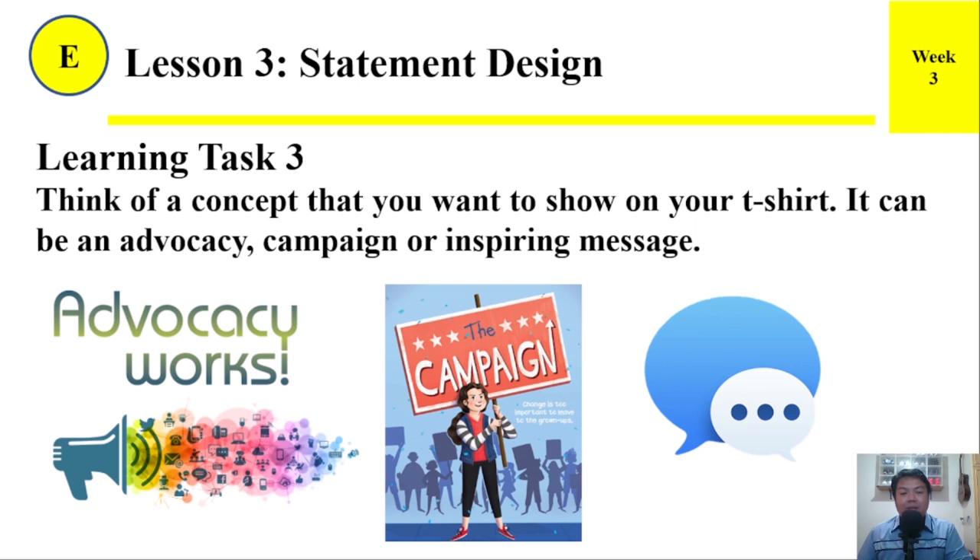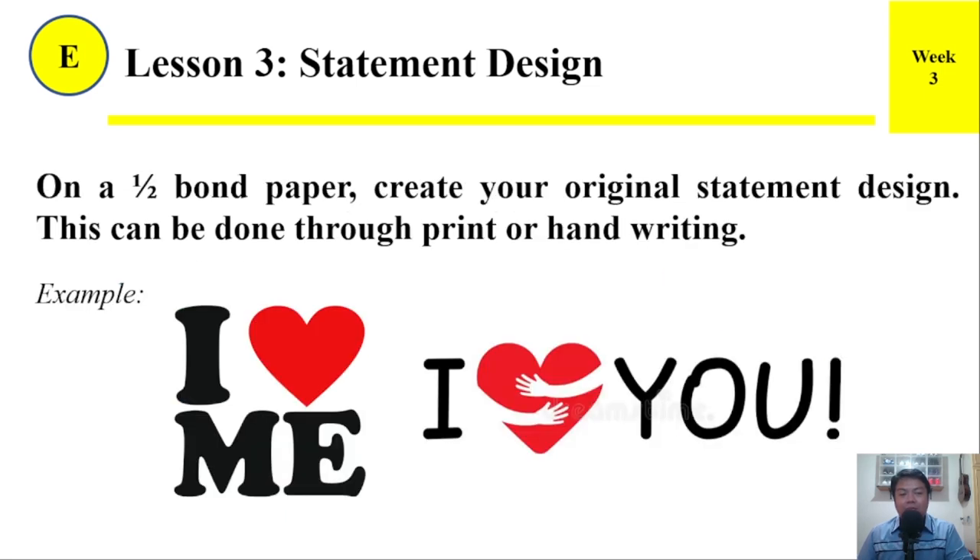Learning Task 3. Think of a concept that you want to show on your t-shirt. It can be an advocacy, campaign, or inspiring message. On a one-half bond paper, create your original statement design. This can be done through print or handwriting. Example: 'I love me,' 'I love you.'